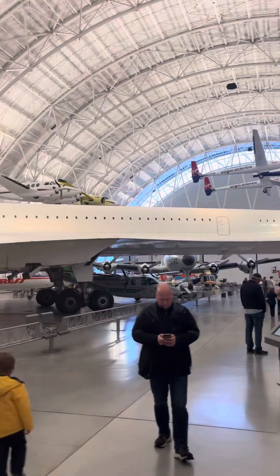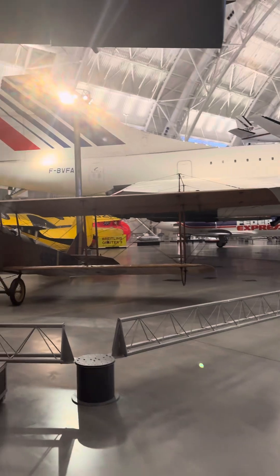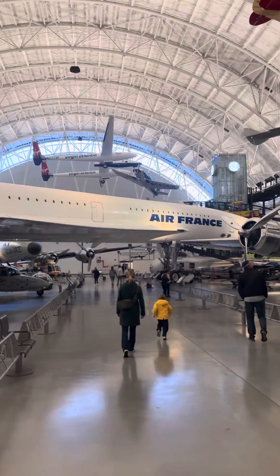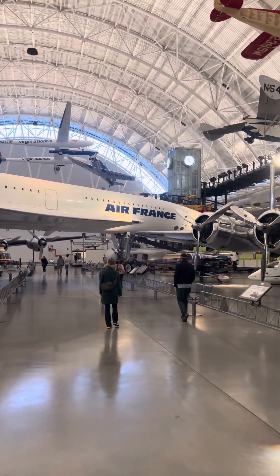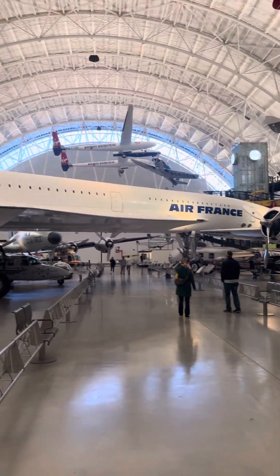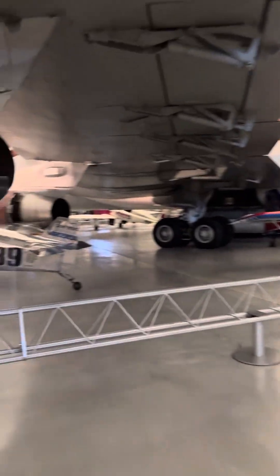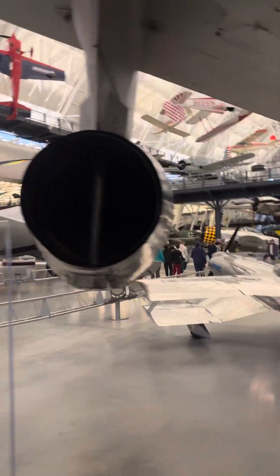The Concorde went Mach 2. People that have flown on it have said that they did not notice any difference, except for the numbers on the screen at the front of the plane. That 707 engine is still impressive to this day.